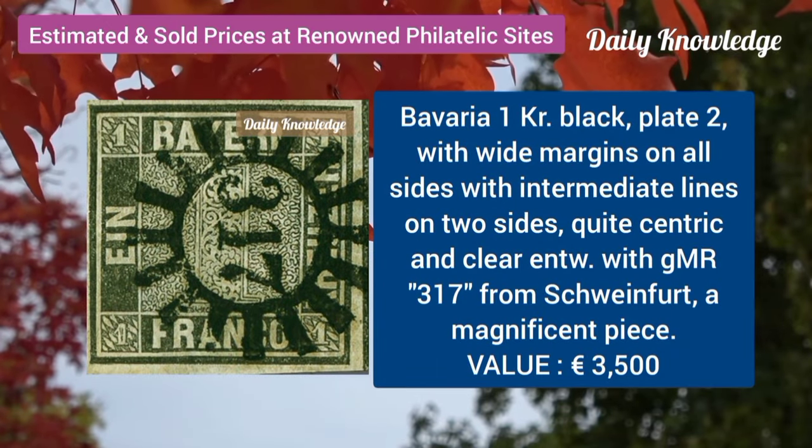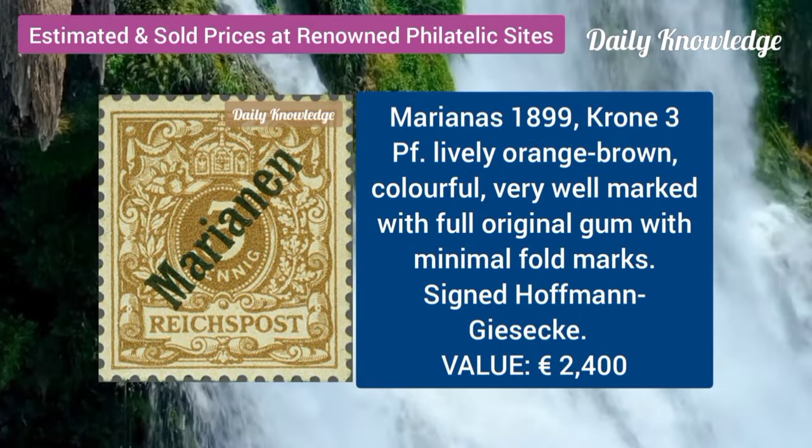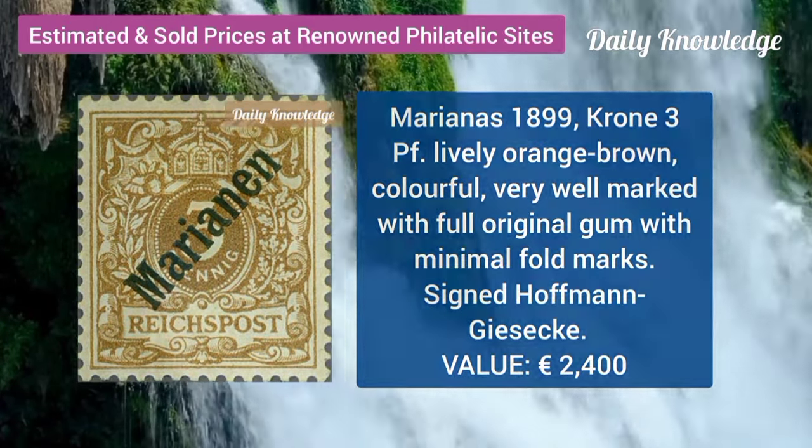Bavaria, 1K black, plate 2 with wide margins and intermediate lines. Mariana, 1899, crone 3B, lively orange brown color.